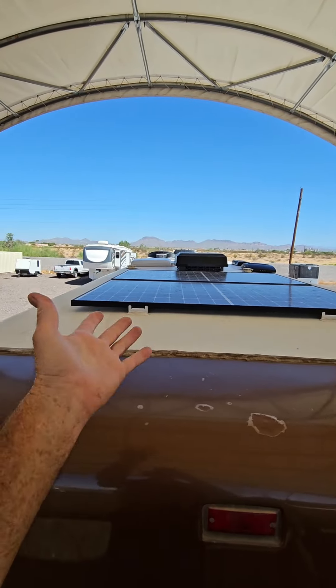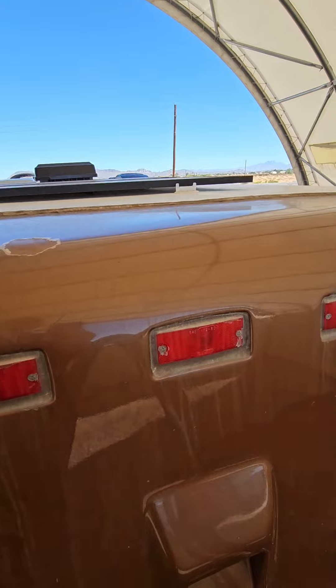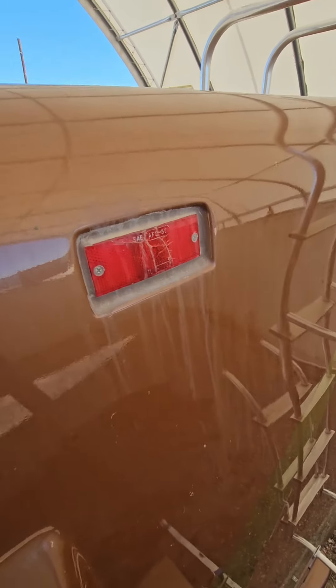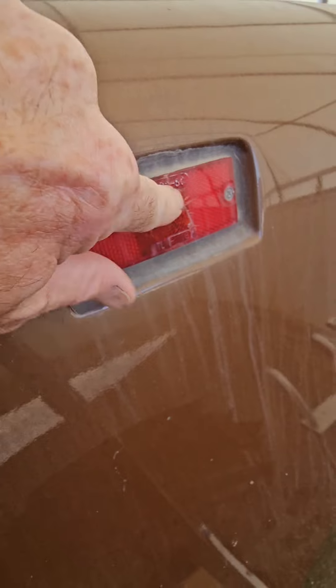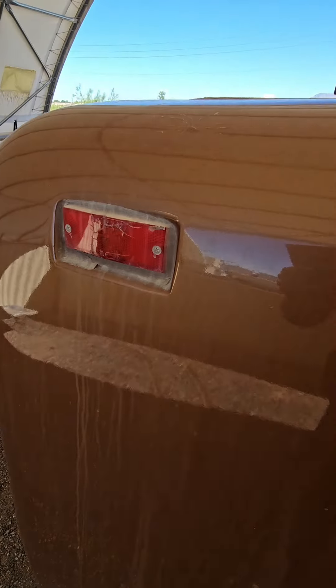Not only should you inspect your roof every year, but you should check your clearance lights too. I think it's very impressive that these original clearance lights lasted over 20 years, but it's time to replace those too.